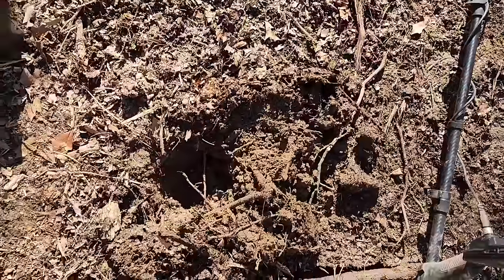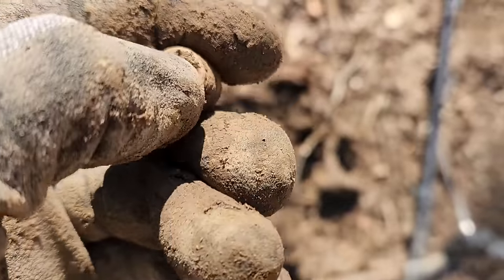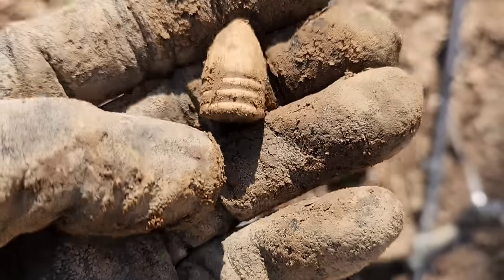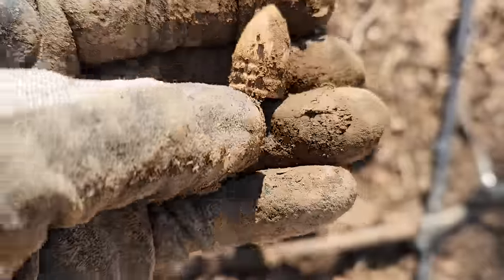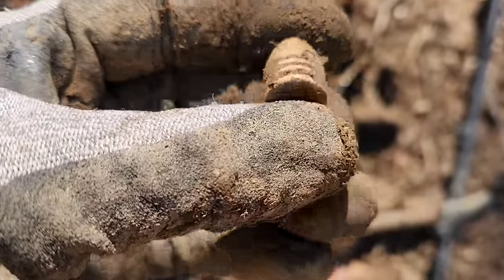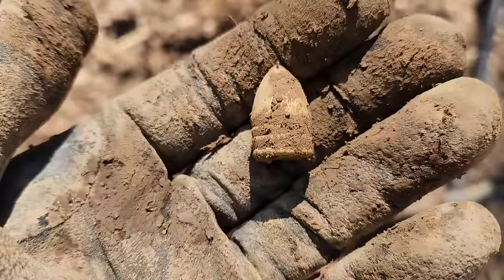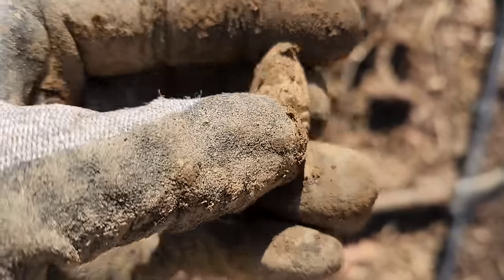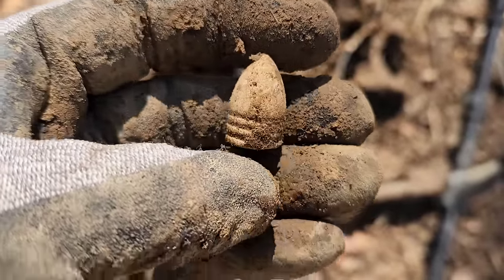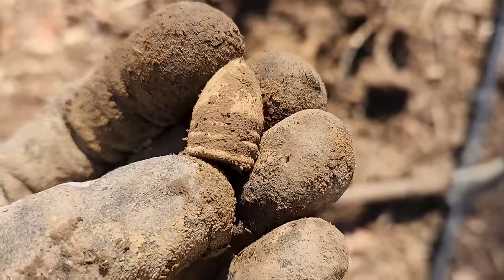Almost right beside that 69-caliber, got what I thought was a three-ringer — but that's not a three-ringer. It's a flat base, looks smaller too. Some variation. I don't know, that may be a little smaller than a 58-caliber. Is that a Merrill? I didn't bring my calipers to get a good measurement on any of these, but we will take it.